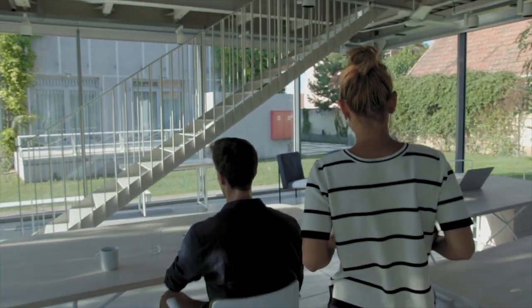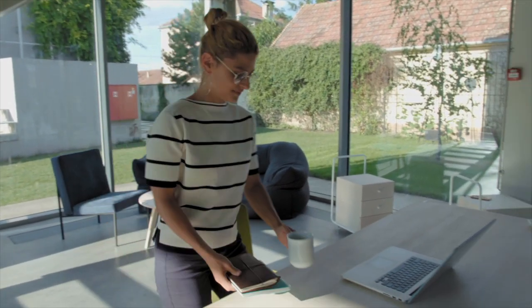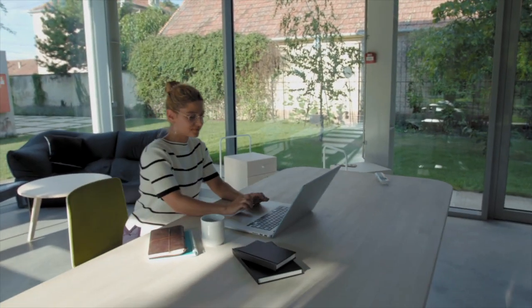Hi guys, Grant here, founder of Officer. Abacus is a one-click solution the tenant can use to share, compare and view all of their favourite workspaces that we've sent to them, including yours.